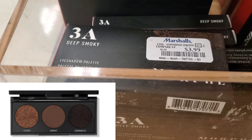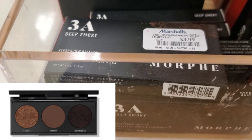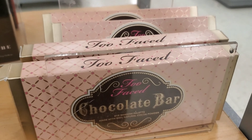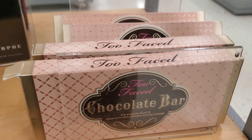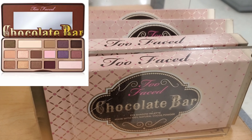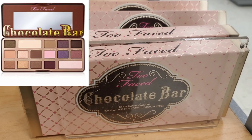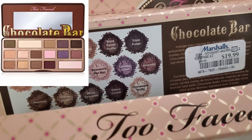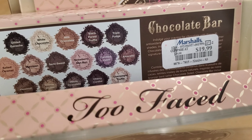This is 3A Deep Smoky, retails for only $3.99 at Marshall's. This is the Too Faced Chocolate Bar Palette — the packaging is so beautiful and the shades look gorgeous as well. It retails for $19.99 at Marshall's, and this palette smells like chocolate too — so beautiful!